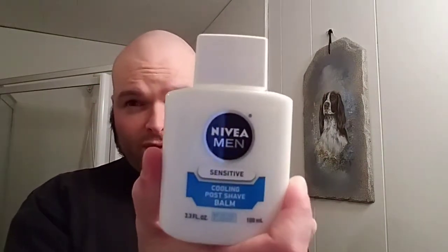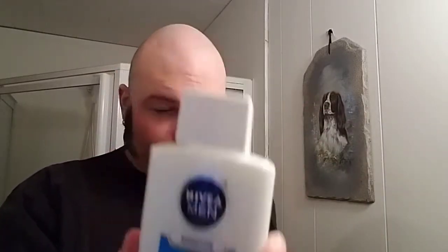And then the balm here — I'm using the Nivea Men. It's the Sensitive Cooling Post Shave Balm. This is relatively new to the den here. It's definitely got a nice scent — very lotion-y though. I wouldn't say it really has much of a scent on its own. But it feels real good on the face. I'm definitely liking this a little bit more than the Nivea Men cream that I have. Like, that's good, but I feel like this is a little bit better.